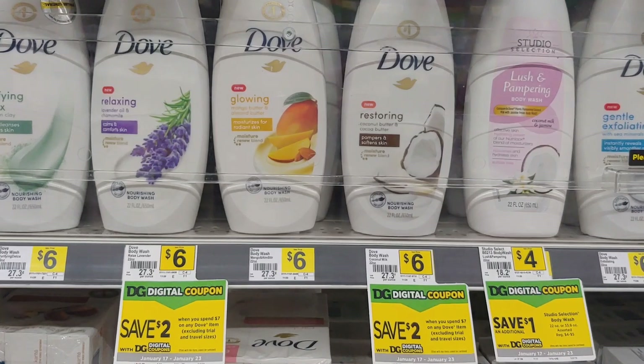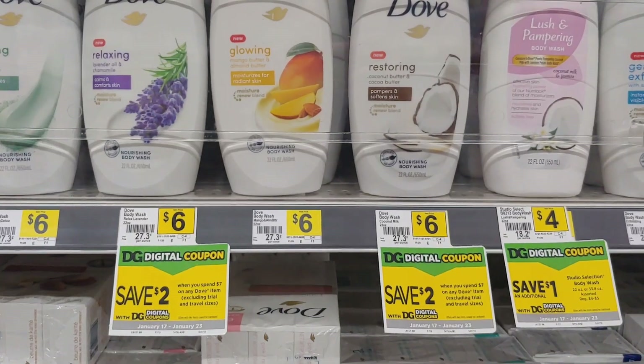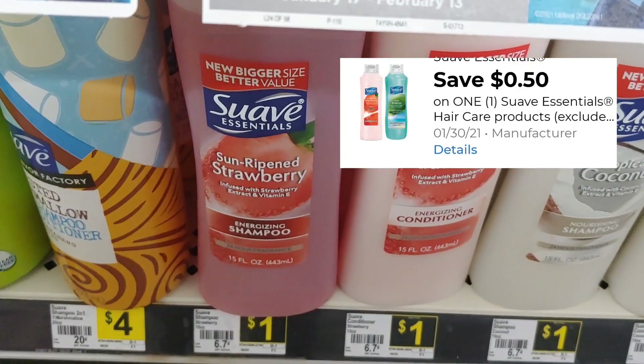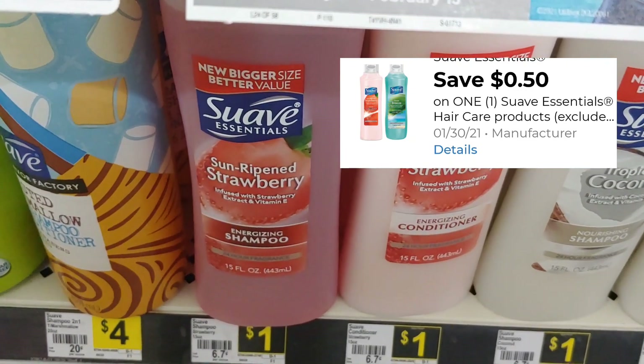Another item I'm going to put in my transaction is the Suave shampoo. This is one dollar on the shelf and we have a fifty cent digital coupon, so I'm going to go ahead and put this in my transaction and just pay fifty cents out of pocket.